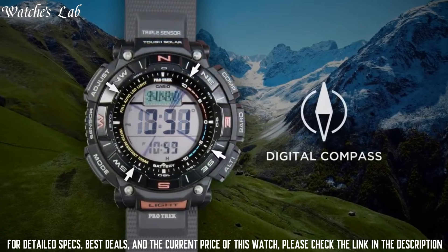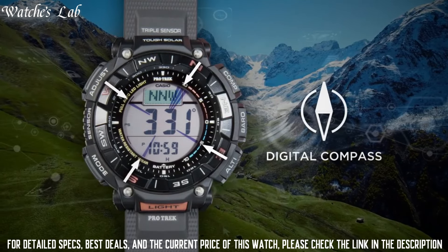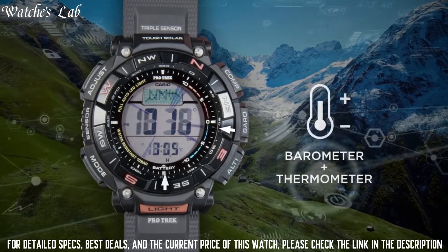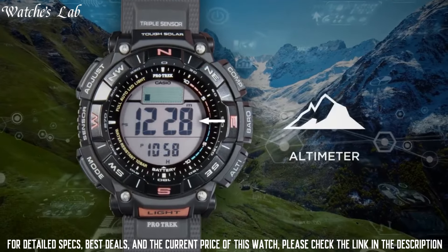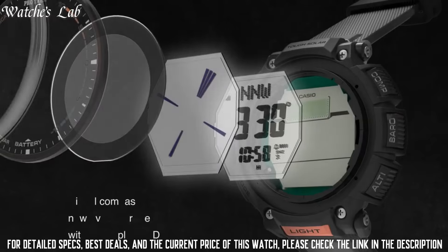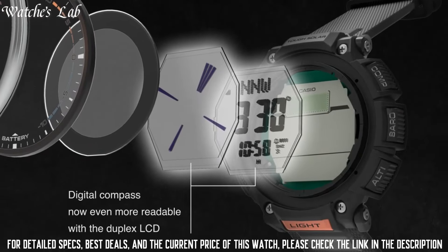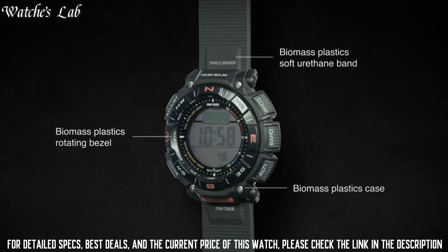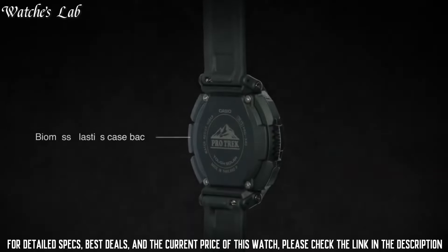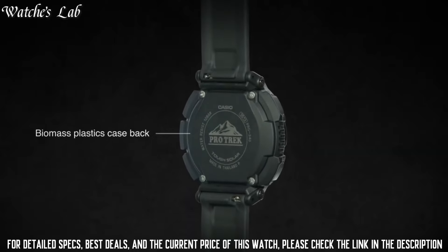The following features are equipped: cold resistance, altimeter, barometer, compass, thermometer, world time, chronograph, alarm, power reserve indicator, countdown timer, backlight, perpetual calendar, date, day, and month. It is equipped with Japanese Solar Quartz Movement and 3513 caliber.